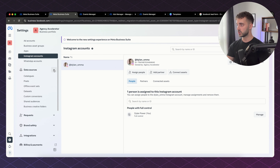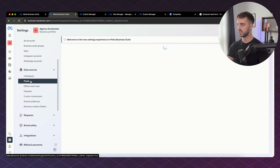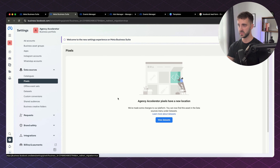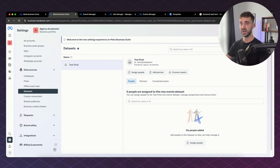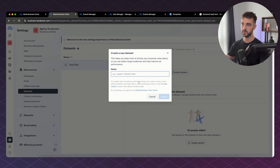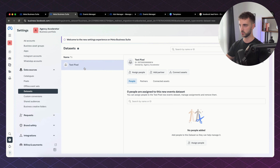Facebook used to call this pixel — you can see pixel is still here, but now they are calling it data sets. A pixel is essentially how you are going to track the information: how you're going to track clicks and track conversions. It's the algorithm that Facebook or Meta uses to track everything. You add in a pixel, just call it whatever, add it in — I've added in a test pixel for us.